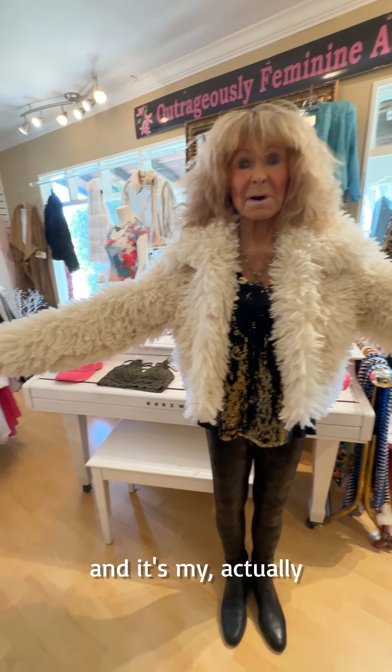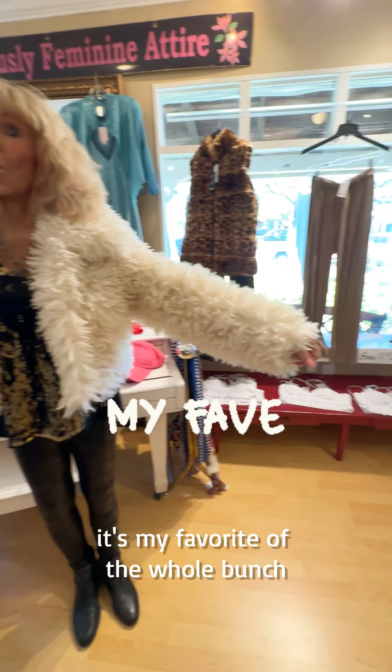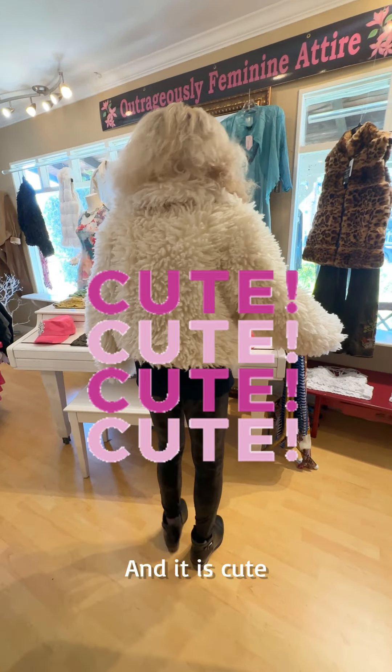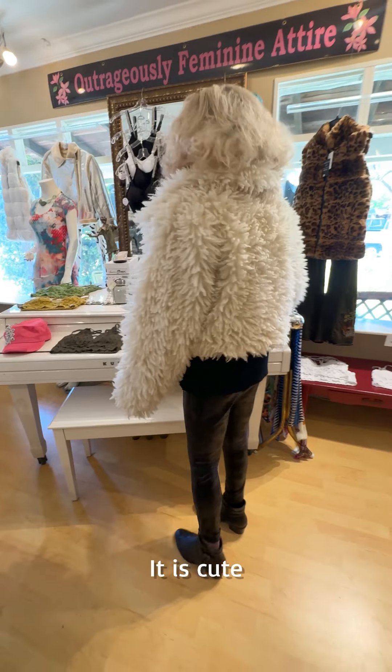This is the first one and it's actually my favorite of the whole bunch. It's $198, which is not bad. And it is cute.